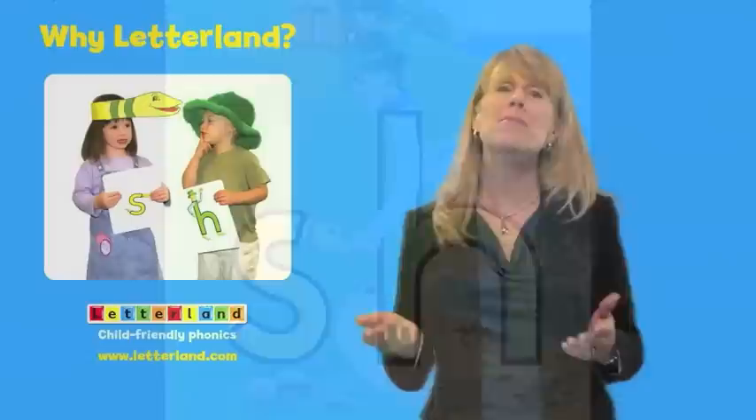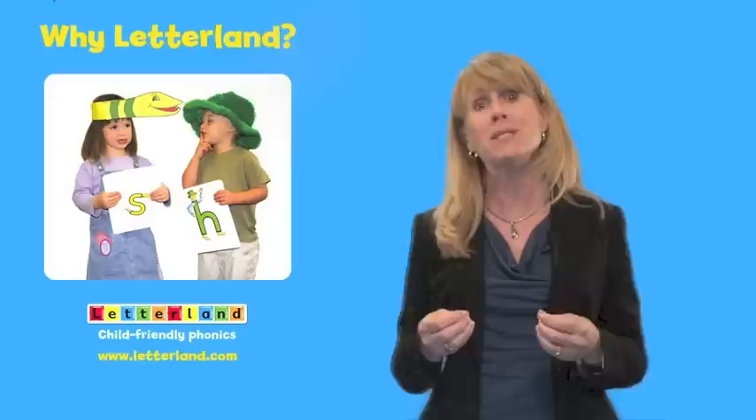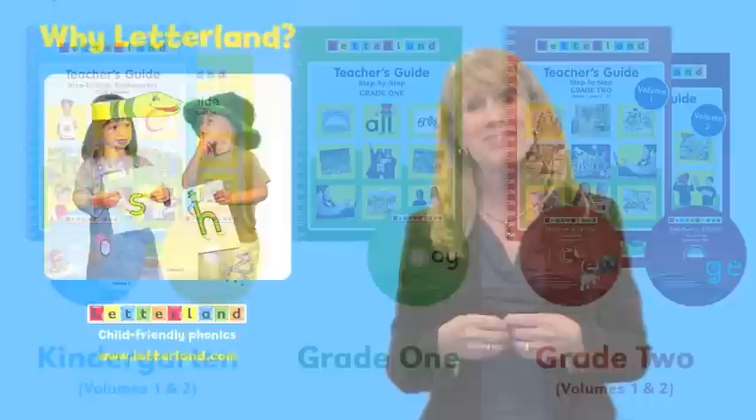The combination of characters, stories, action songs, and software provide children with a concrete, multi-sensory memory that makes it easy to remember all the abstract concepts they encounter every day in the English language.